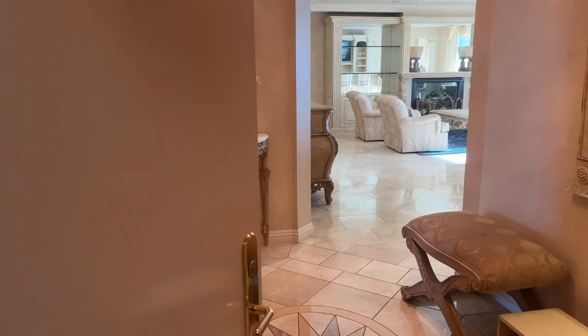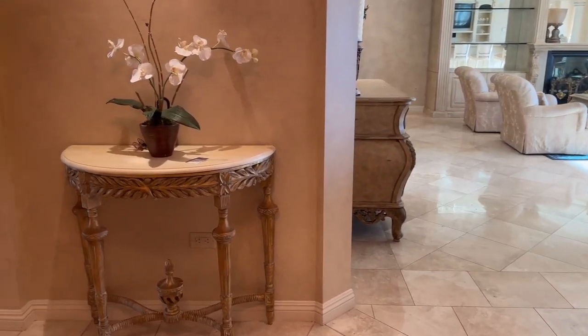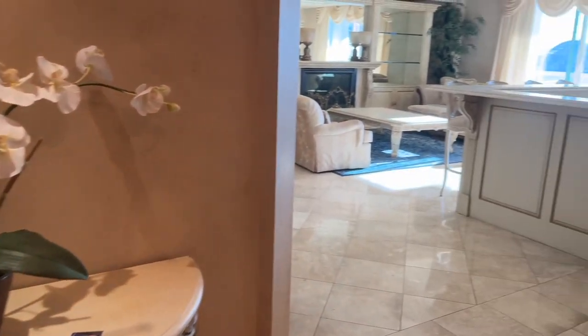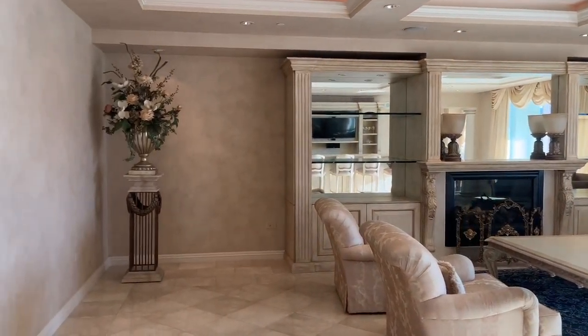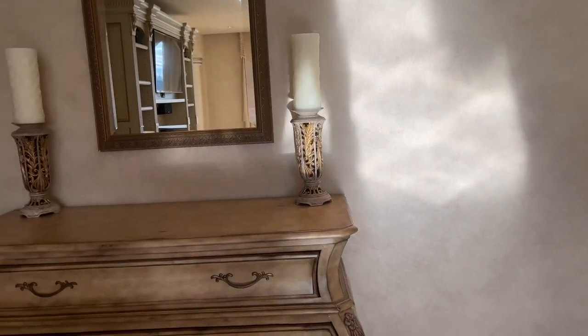Let's head on in. I love this property because it gives you such an old style feel. Everything in here is just grand and luxurious and just over the top. I mean, just the decor — I love it.